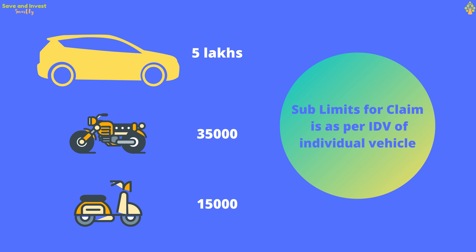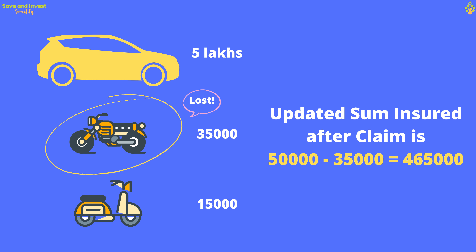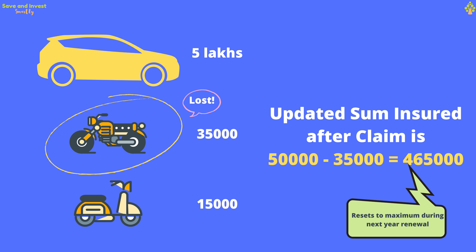The sub-limit of each insured vehicle depends on its individual IDV. For example, if the bike is lost and you apply for a claim under the floater policy, the maximum claim is limited to ₹35,000 as per its IDV. With every claim, the sum insured of the policy also reduces. If you claimed ₹35,000 for your bike, the updated sum insured will be ₹5 lakhs minus ₹35,000, which equals ₹4,65,000. The sum insured resets to the maximum value automatically at the next year's policy renewal, but if you want to reset it mid-year, you may do so by paying an additional amount.